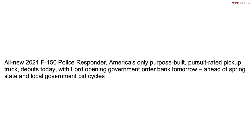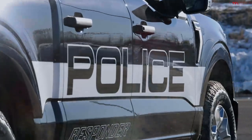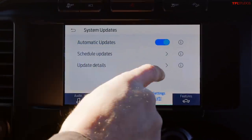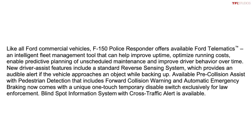Now, what does it mean to be pursuit rated? Police departments actually have to test these vehicles before they're purchased and distributed. They're typically tested by the Los Angeles Police Department and the Michigan State Police, and this includes track testing, acceleration, and the ability to run over curbs. This F-150 Police Responder has additional electronics where the driver can disable some of the collision warning and driver assistance features with a button only available on this police truck — important when you're chasing someone and you don't want the truck to brake automatically.